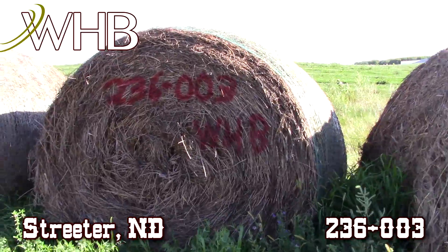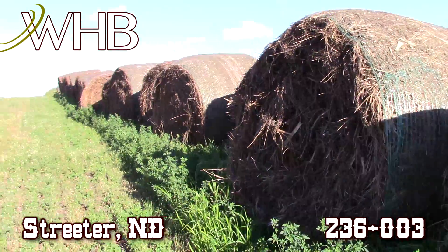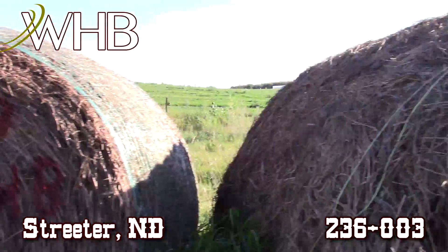This is some very good alfalfa, it's very leafy. You can see we have quite a bit of it here all across this field — he's got plenty of hay.